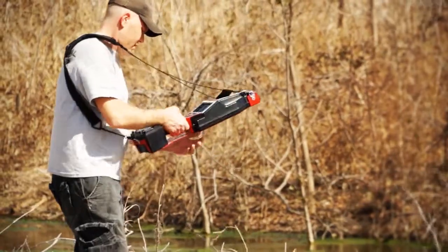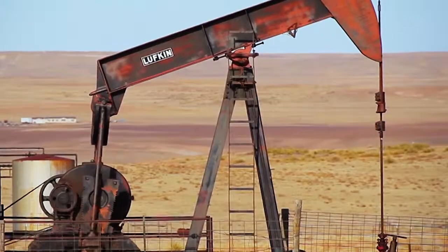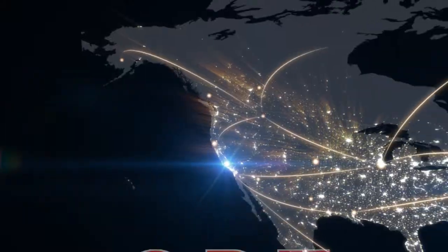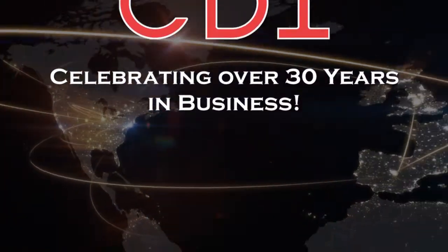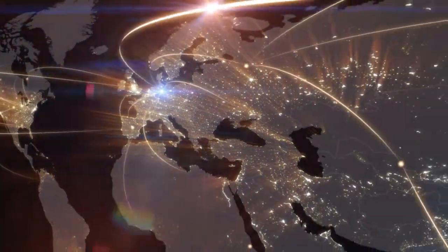Control Devices Incorporated is changing the way pipeline pig tracking and signaling is done by providing innovative, high quality and robust products to onshore, offshore and subsea pipeline operators. Celebrating over 30 years in business, CDI brings a depth of experience in electronics design and manufacturing to the pipeline industry while serving many international energy companies.